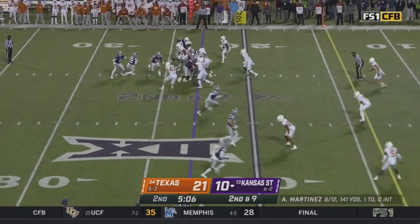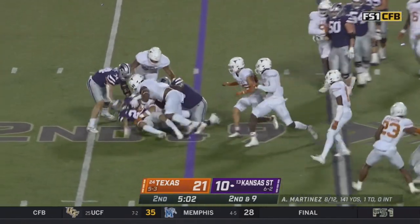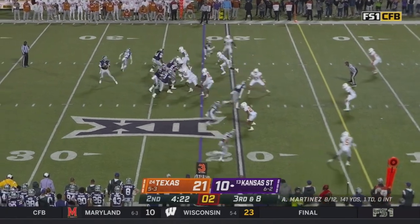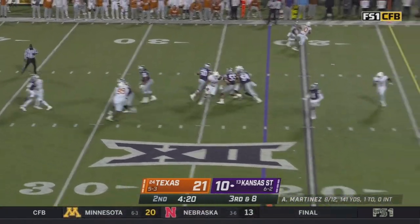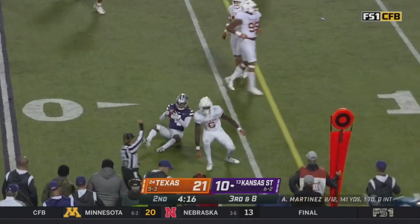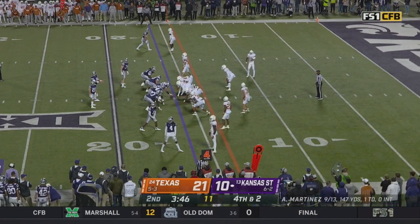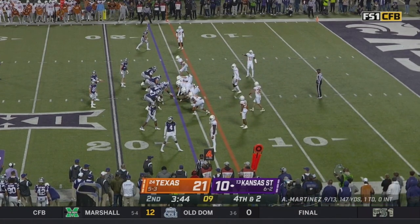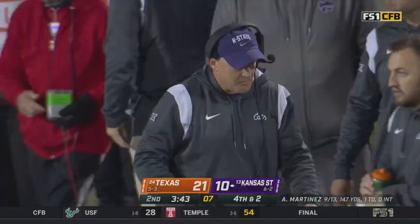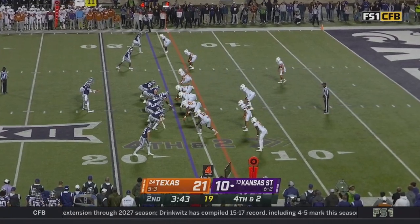Second and nine. Vaughn shake, change of direction — he gets it. Pressure coming right up the middle — Martinez delivers for Norris. Now Chris Kleiman has a decision to make. There's the look to the sideline — you don't like it, you call timeout. Too big a play. Fourth and two.